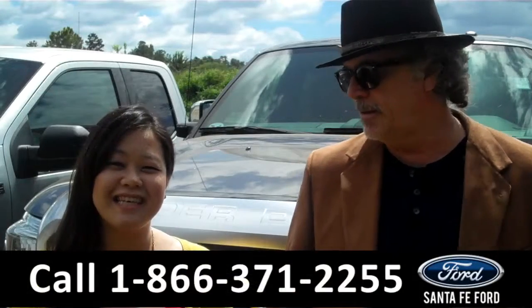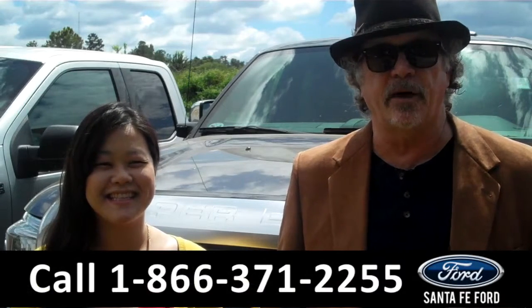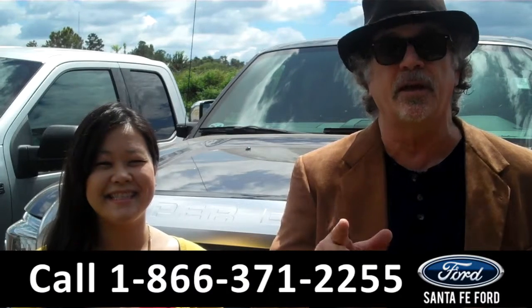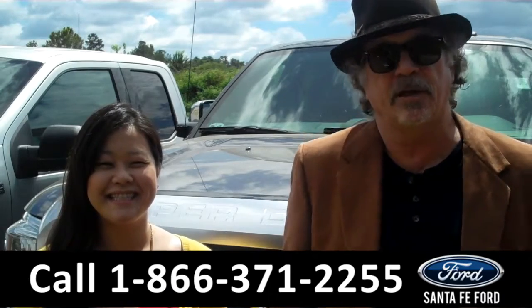Hey, this is Randy and this is Cece from SantaFeFord.com near Gainesville, Florida — I-75 at exit number 399. Ford F-250: they don't call it a Super Duty for nothing. Stay tuned — Cece has details on one of our F-250s right now.